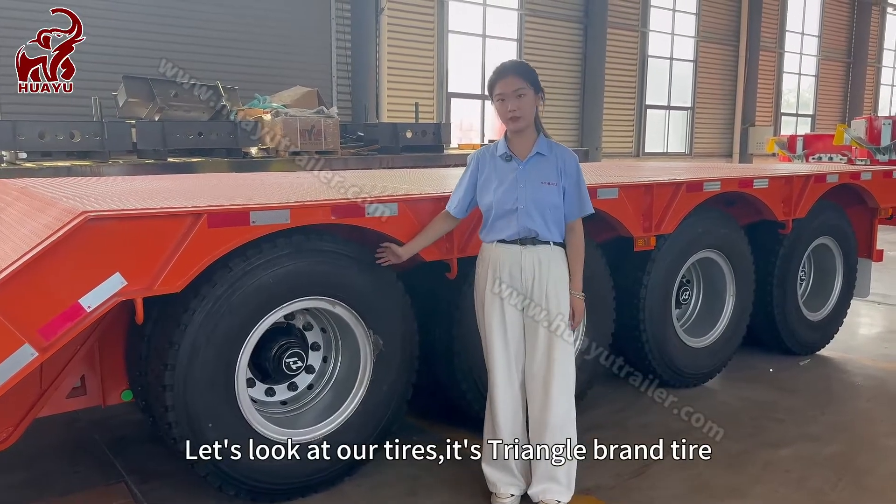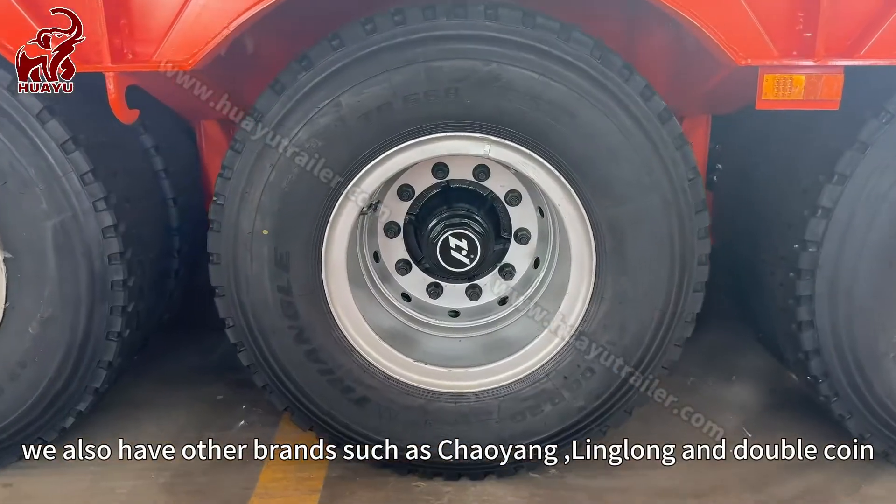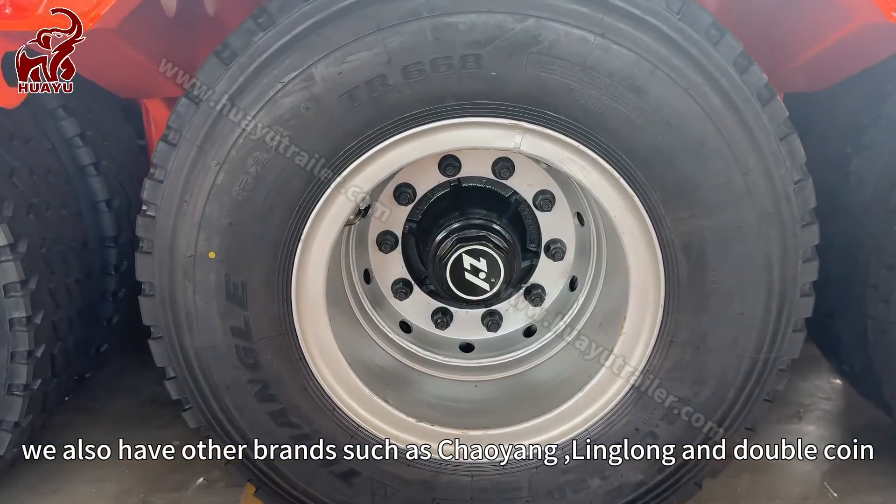The tires are Triangle brand here. We also have other brands available, such as Chaoyang, Linlong, and Doublecoin.